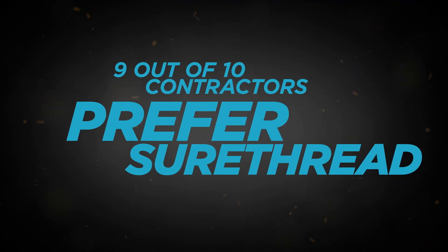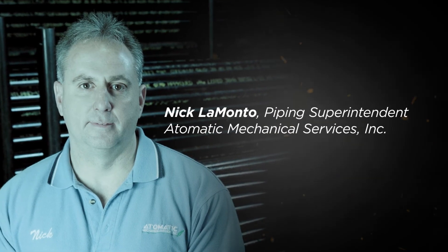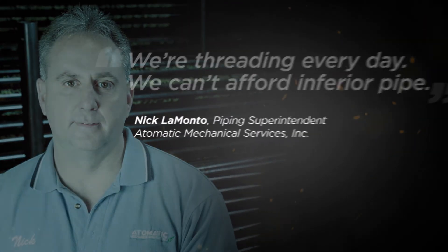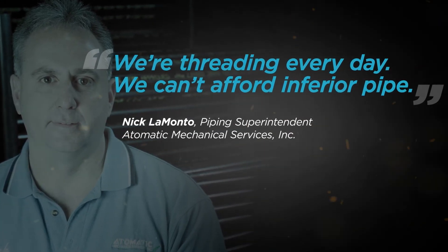That's why 9 out of 10 contractors prefer Sure Thread. Nick LaMonto of Atomatic Mechanical Services, one of the Midwest's most respected mechanical contracting firms, says: "We're threading every day. We can't afford inferior pipe." That's why he chooses Sure Thread.